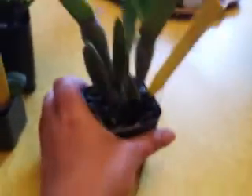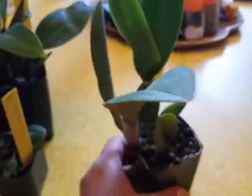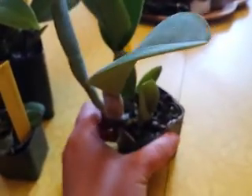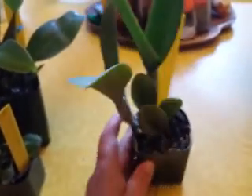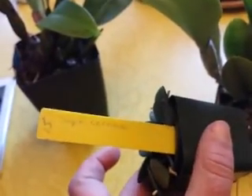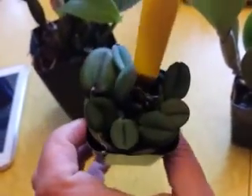This is a Rhyncholaelia digbiana — I've been eyeing one of these and he had one for a good price. It's in desperate need of repotting because it's bulging from roots, and this is the newest growth, so I'm going to do that soon but it looks great. This is a little Sophronitis cernua — it's a new acquisition — but look at that little guy.